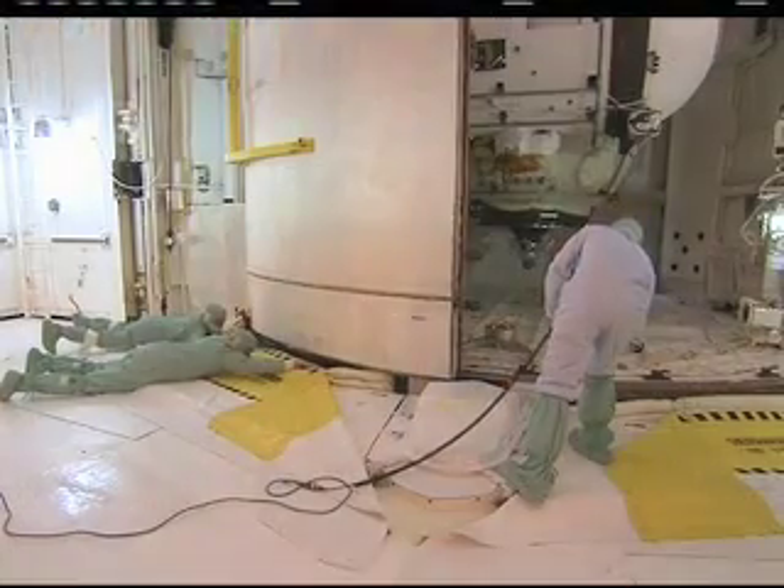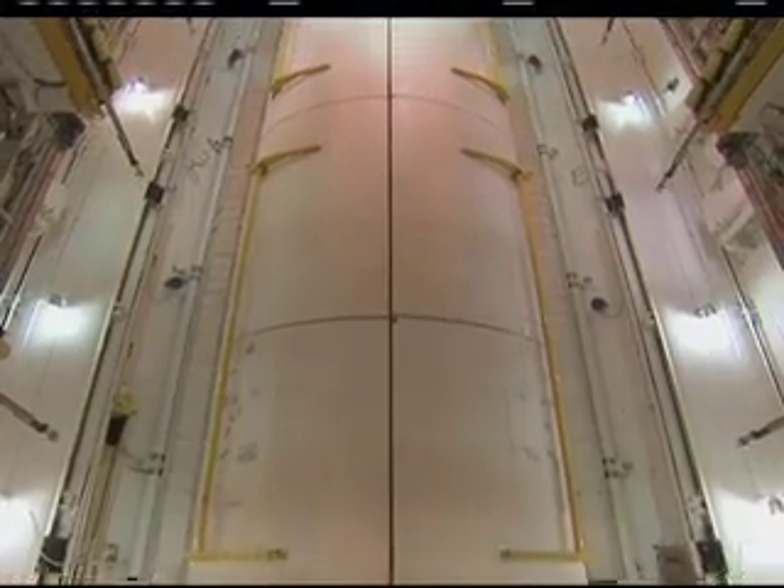STS-132 is scheduled to launch on May 14 at 2:20 p.m. Eastern.